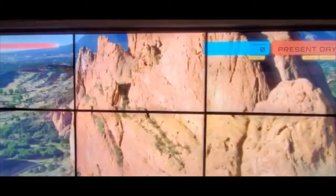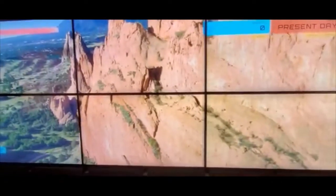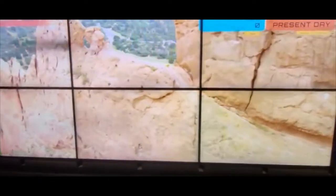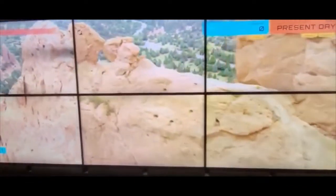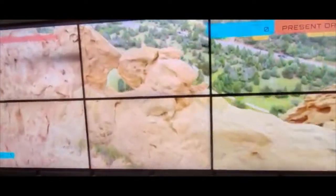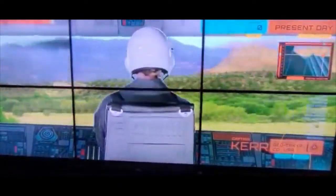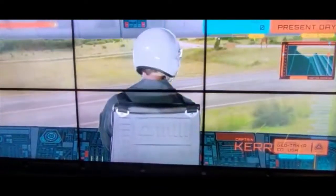Look at how tall those sandstones are. And up ahead, the North Gateway Wing Rock and the famous Kissing Camels.